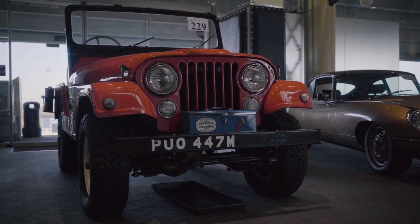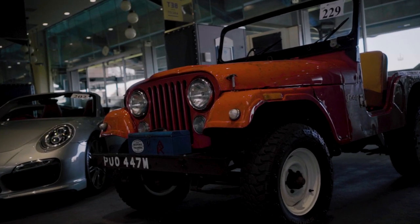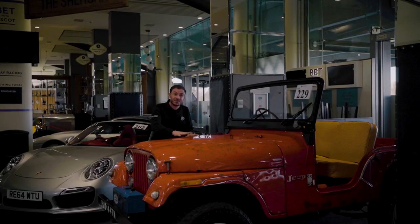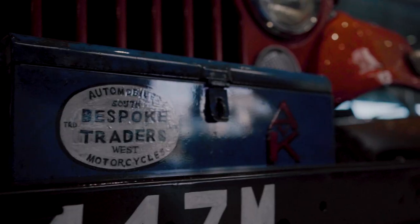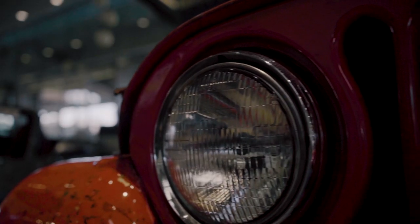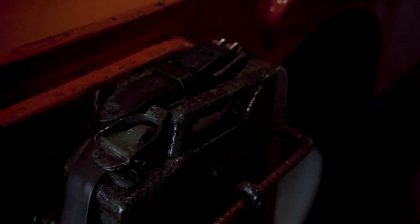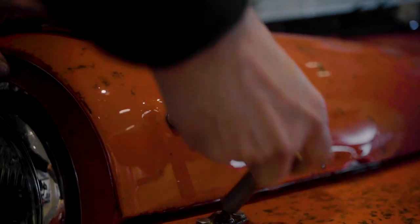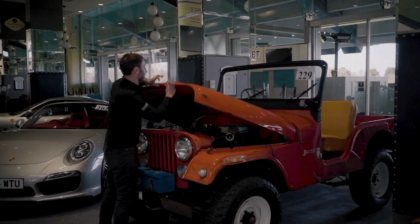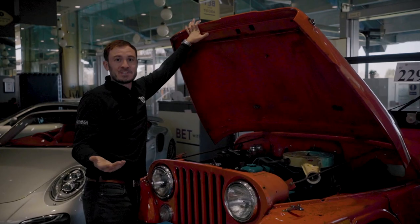Next up, lot 229: this Willys CJ5 civilian Jeep. It looks like it's all rusty, but it's not — it's what they call rat look, and it has five coats of lacquer on the paintwork, smooth as you like. It's boasting a 4.3-litre straight-six engine, has had a complete body-off restoration, and is then dry-stored. The estimate on this is £18,000 to £24,000. It also features a fabulous custom-painted air filter by artist Nina Brook. Absolutely perfect for the beaches of Cornwall and Devon — I think it will do really well.